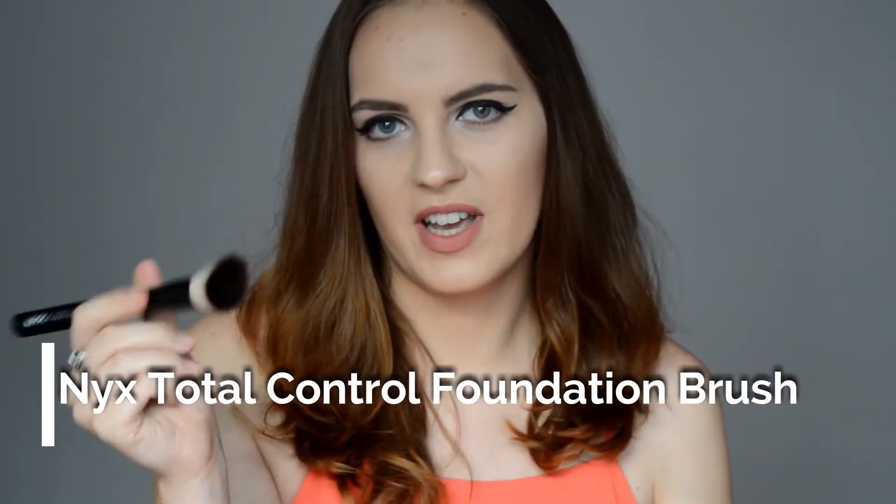My top favorite for the month is this NYX professional makeup brush — this is the Total Control Drop Foundation Brush and it's perfect to give high coverage and to obtain that flawless Instagram look. I love the fact that it's super soft and smooth and you can apply liquid foundation, cream foundation, and I guess mousse foundation as well. I don't own one at the moment, but with liquid foundation it works amazingly.